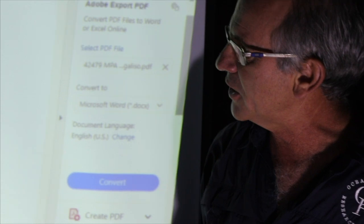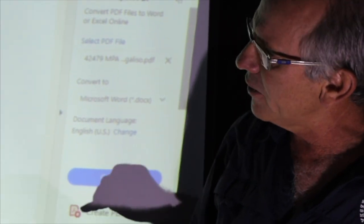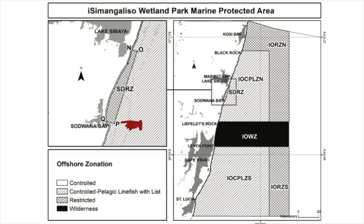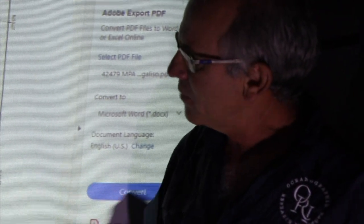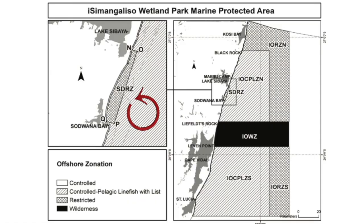There's a small area around Sodwana Bay — from two-mile reef all the way up to nine-mile — that has been closed as a restricted area. This is because of a lot of user conflict: over a hundred thousand dives take place in this area a year, so the idea is to stop fishing and spearfishing on the shallow inshore reefs and allow diving and snorkeling to take place.